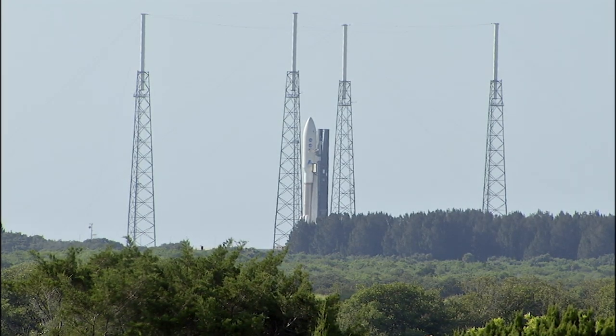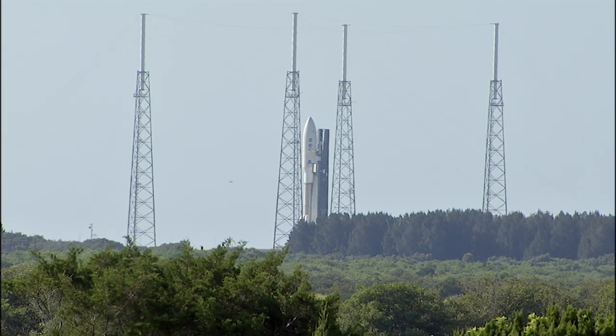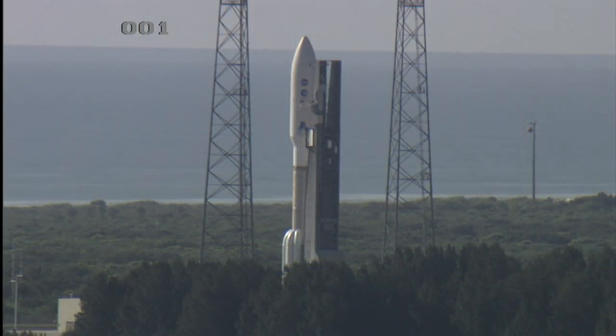The launch window today extends from 11:34 a.m. to 12:43 p.m., a duration of 69 minutes. Following the five-year cruise to Jupiter, which will include a gravity-assist Earth flyby, Juno will enter into a polar orbit around the planet, completing 33 orbits during its science phase, before being commanded to enter Jupiter's atmosphere to complete the mission.